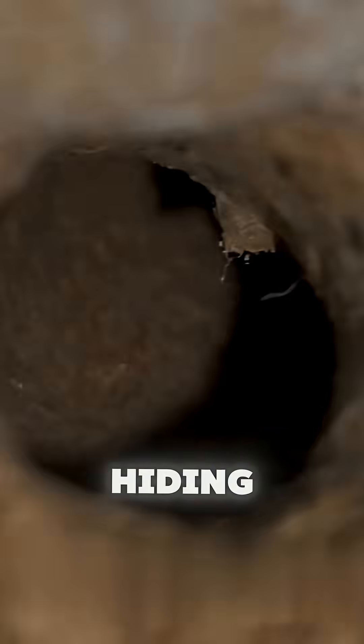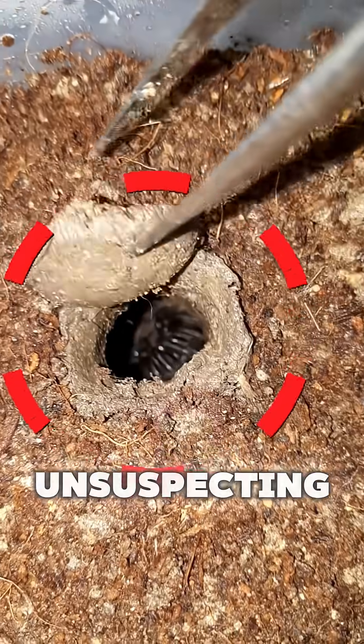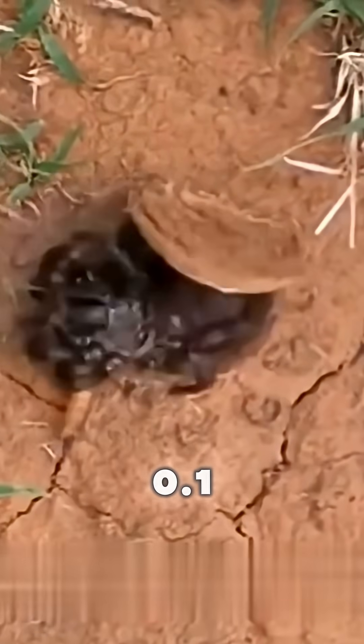Number two: the trapdoor spider. Hiding beneath the soil with a door that looks just like a piece of leaf litter, the trapdoor spider waits for an unsuspecting insect to walk by. Snap! It bursts out and drags its prey underground in less than 0.1 seconds.